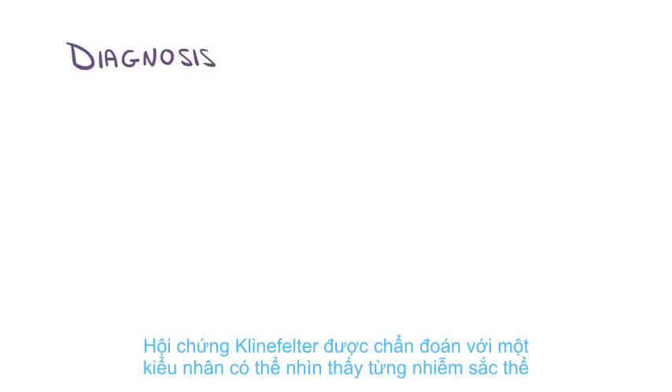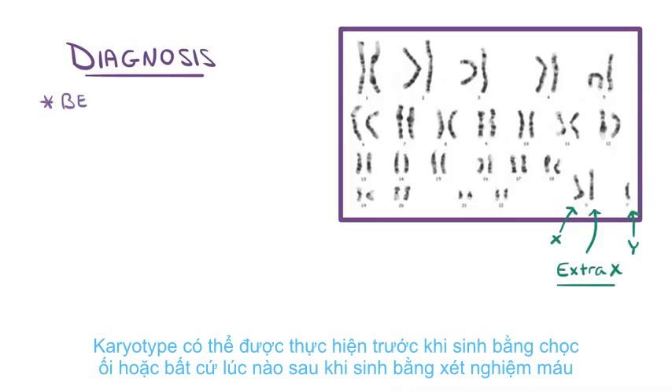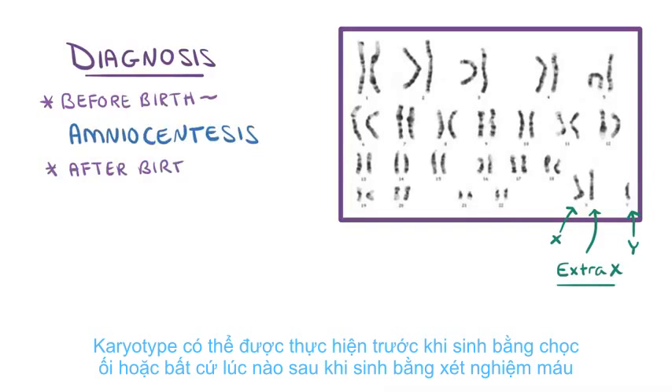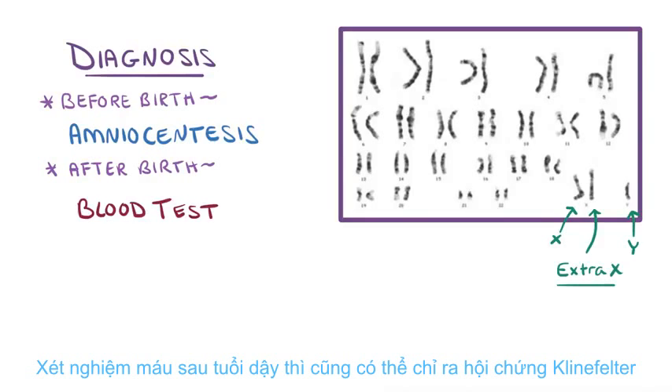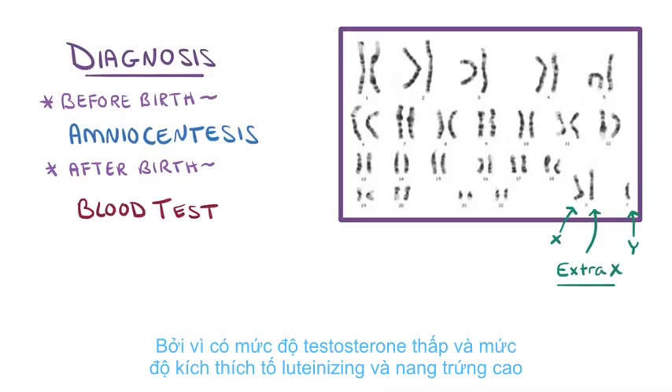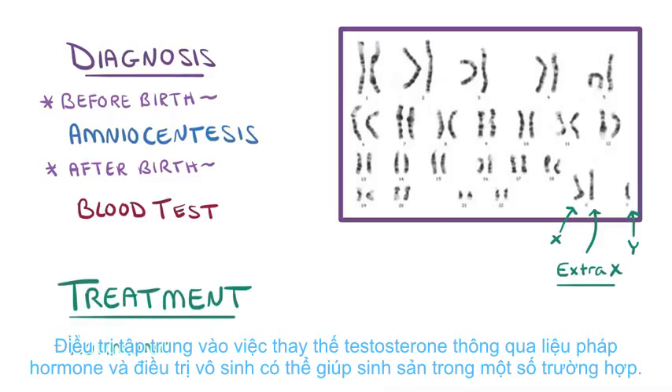Klinefelter syndrome is diagnosed with a karyotype which visualizes each chromosome, including the X, Y, and extra X chromosomes. A karyotype can be done before birth with an amniocentesis, or at any time after birth with a blood test. Blood tests after puberty can also indicate Klinefelter syndrome because there are low levels of testosterone and high levels of luteinizing and follicle-stimulating hormones. Treatment is focused on replacing testosterone through hormone therapy, and infertility treatments can make reproduction possible in some cases as well.